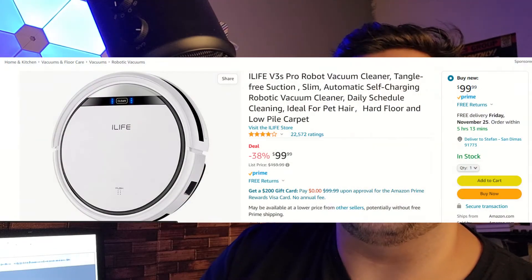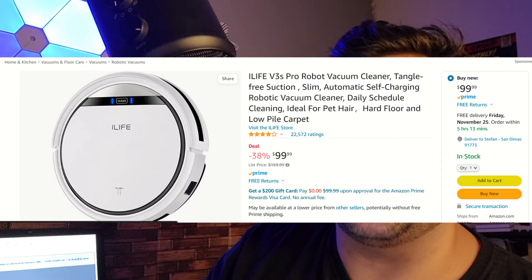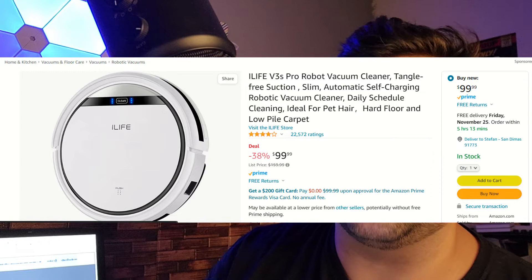For anybody that doesn't want to vacuum anymore and wants a robot to do it for you, we have a deal on the iLife V3S Pro Robot Vacuum Cleaner. It has a ton of different features and looks really cool. This is going to be $99, saving 38% off the original price of $159.99. On Amazon they also have a video page showing how it works, plus reviews from different people, so definitely check this out if you're looking for a vacuum cleaner.